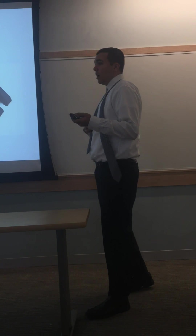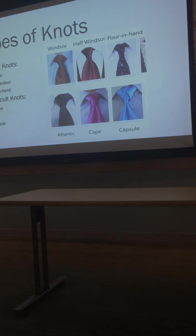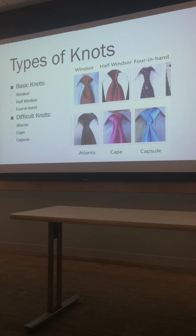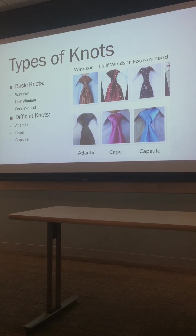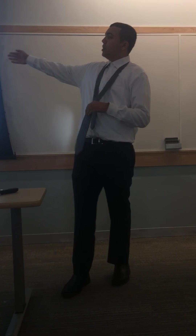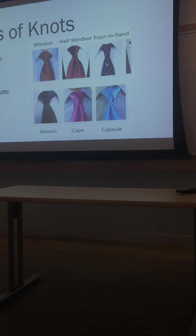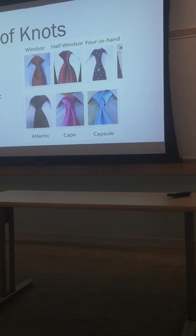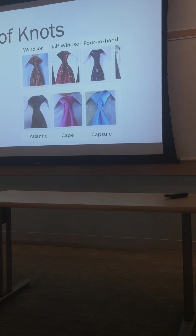Ties didn't become business-type accessories until the 1950s, and that's when they really took off. Besides having different types of styles and fabrics, you can tie them into all different types of knots. There are basic knots like the Windsor, the half-Windsor, or the forehand, or more difficult, intricate knots like the Atlantic, the Cape, and the Capsule.